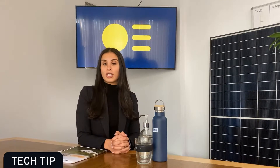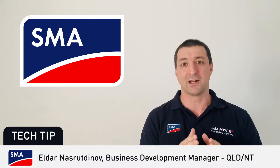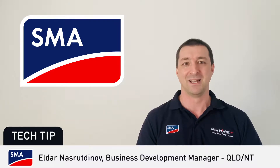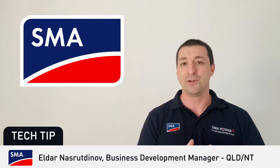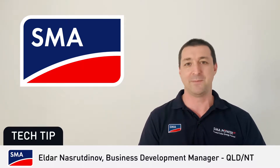For today's Tech Tips, we have Eldar from SMA, who has some exciting announcements. Over to you, Eldar. Thanks, Therese. Eldar from SMA Australia here. Last week we had a global digital event, SMA Power On. It went fantastic and I wanted to share with you some of the highlights. We are very excited to bring to the market Core 2, our new 110kW wall-mounted string inverter with 12 MPP trackers.